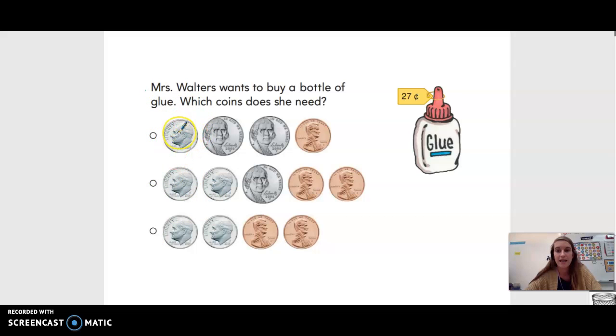So right here we have a dime. What is a dime worth? 10 cents, good job. So we have 10 plus five more is 15, plus five more is 20. So 10, 15, 20 plus one more equals 21 cents.